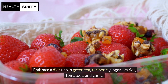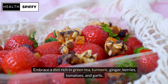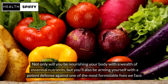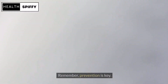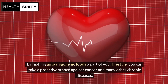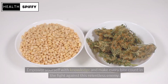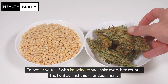Embrace a diet rich in green tea, turmeric, ginger, berries, tomatoes, and garlic. Not only will you be nourishing your body with a wealth of essential nutrients, but you'll also be arming yourself with a potent defense against one of the most formidable foes we face. Remember, prevention is key. By making anti-angiogenic foods a part of your lifestyle, you can take a proactive stance against cancer and many other chronic diseases. Empower yourself with knowledge and make every bite count in the fight against this relentless enemy.